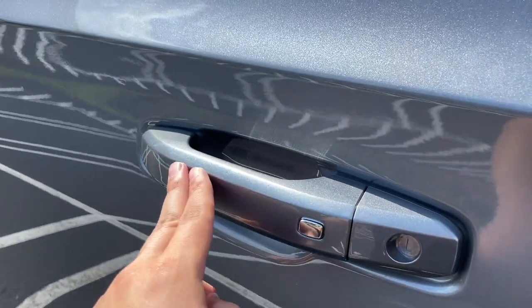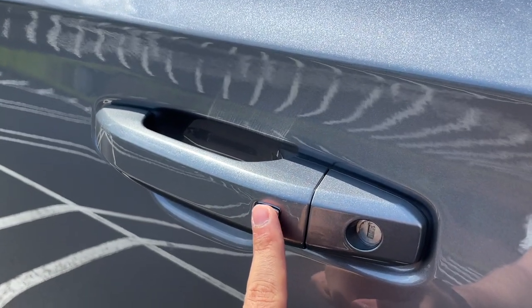Here is the door handle — it is finished in the same color as the SUV. To lock and unlock the SUV, just go ahead and click on this button.